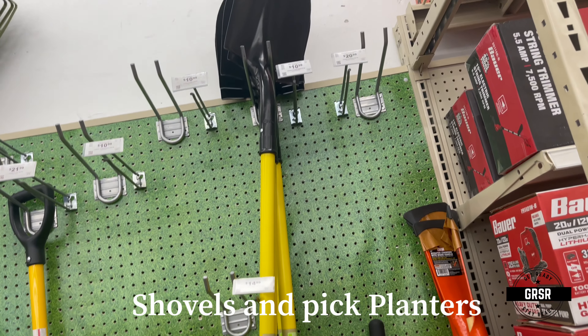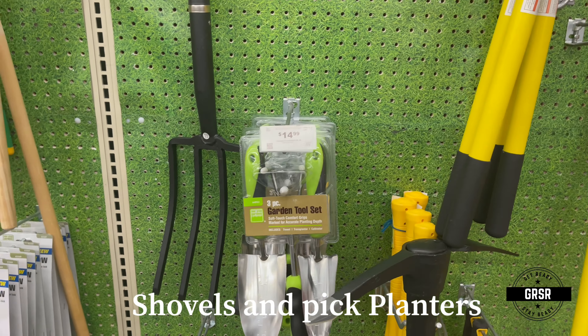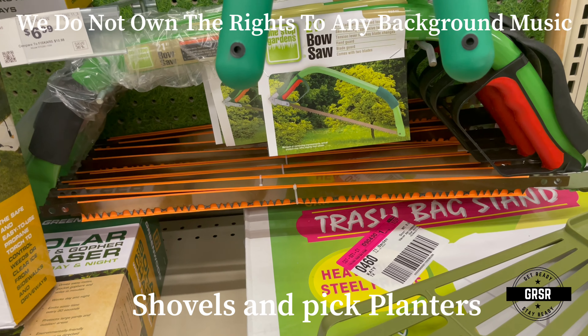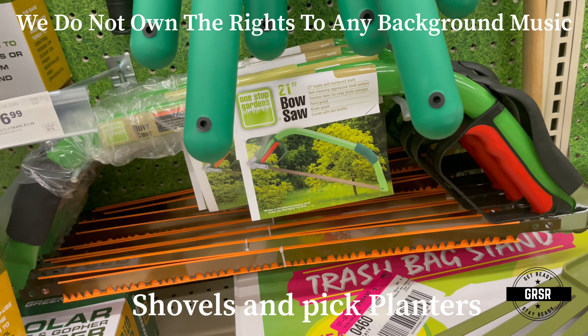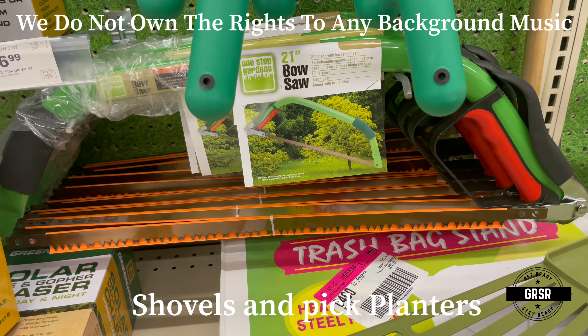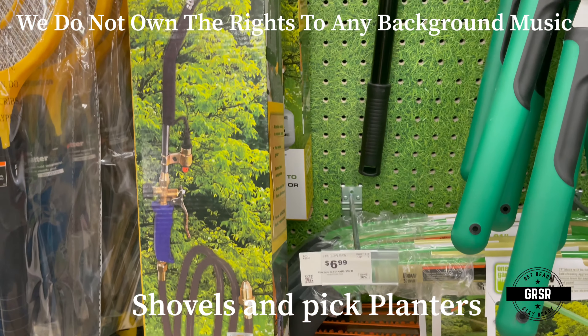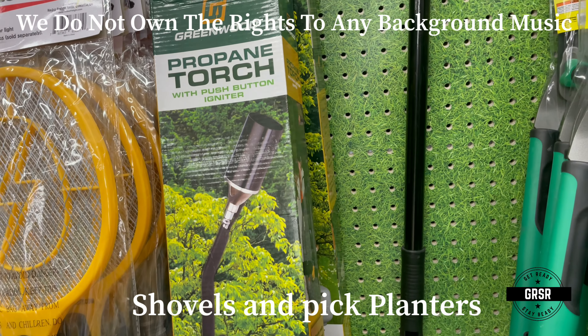Shovels, of course. A 21-inch bow saw — you'd definitely use that. They also have a propane torch, which is intriguing.